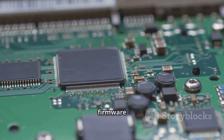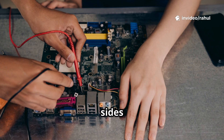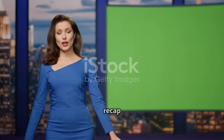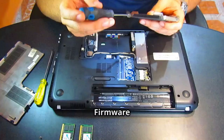Can hardware work without firmware? Not effectively. And can firmware exist without hardware? Not at all. Firmware is embedded within hardware — they're two sides of the same coin, but very different in nature.